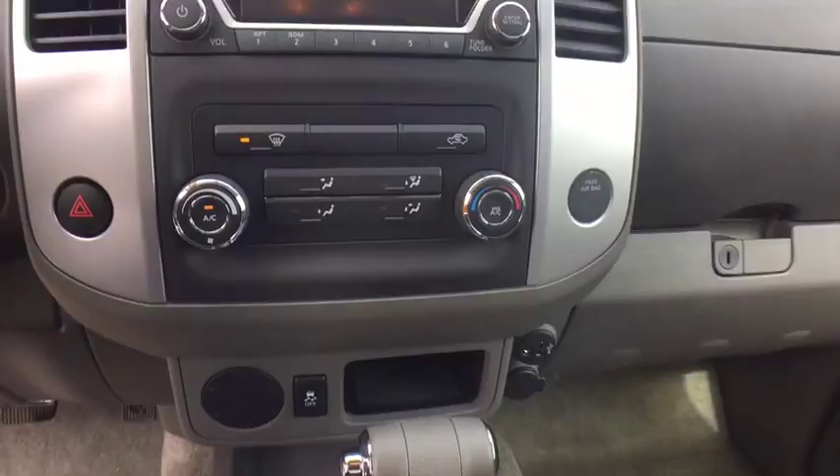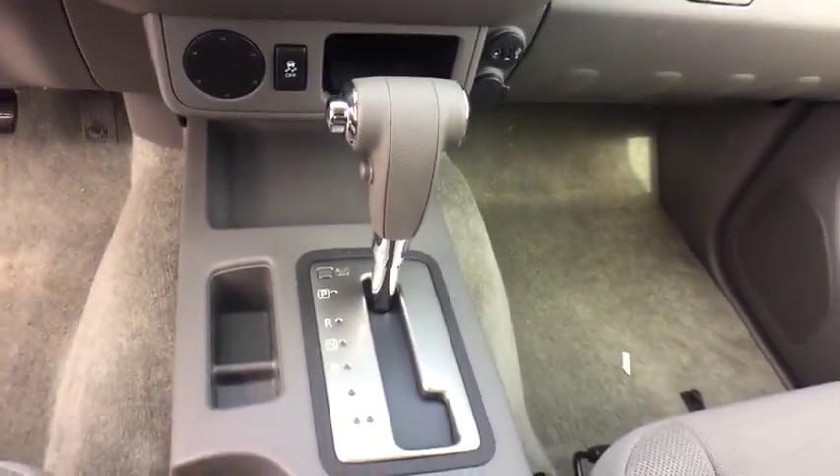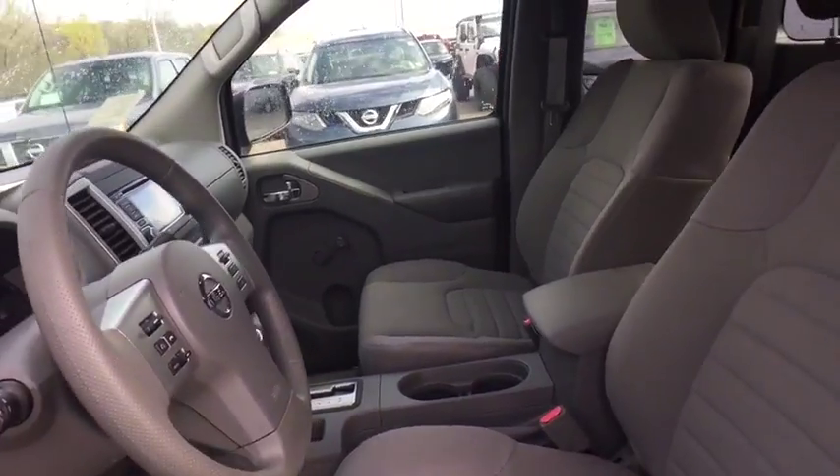Cloth seats. If affordable style and reliability are what you're looking for, this vehicle couldn't be more perfect. Drive it today.